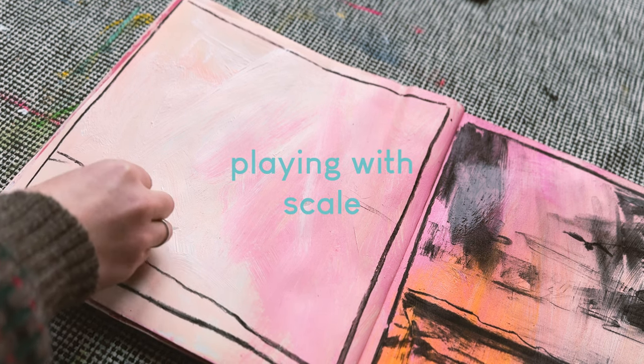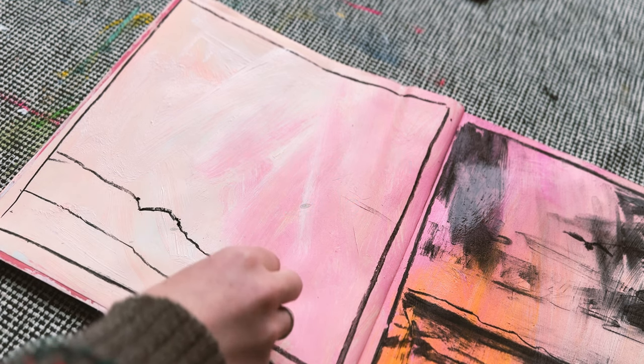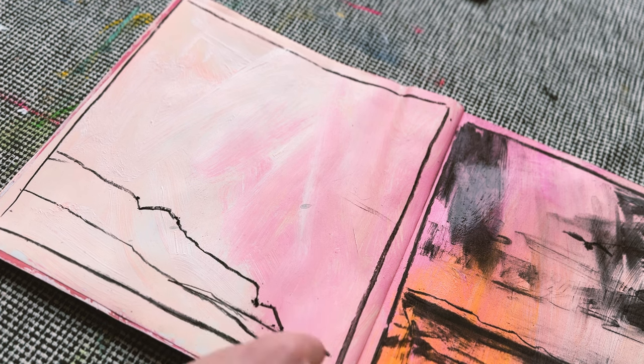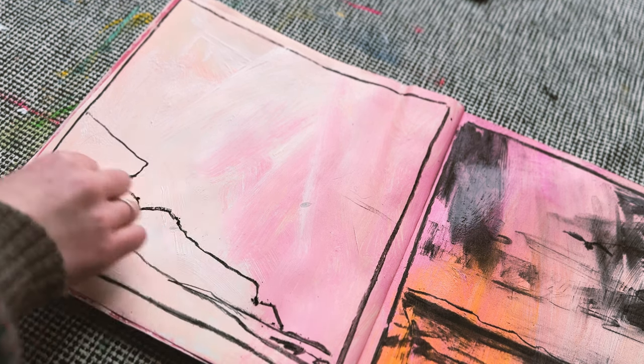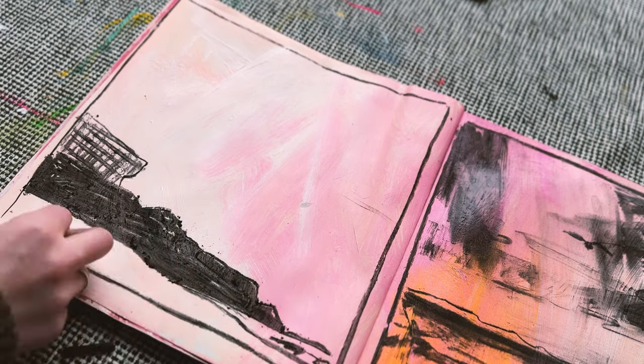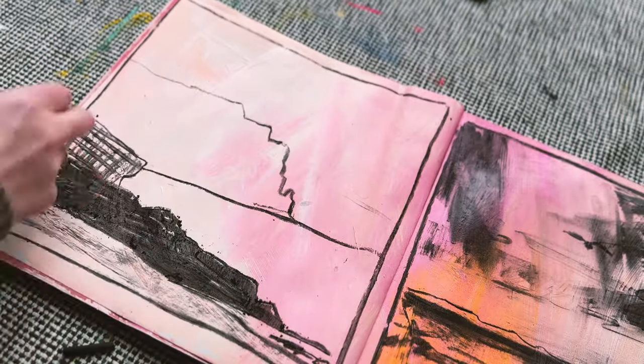Scale is always such an important part of my practice. I like to take small drawings and enlarge them, a theme you'll see throughout today's studio session. I've taken two thumbnail ideas and explored this, filling the pages, and in doing so I'm pushed to see how I can use pattern or texture to differentiate layers of light and dark value.